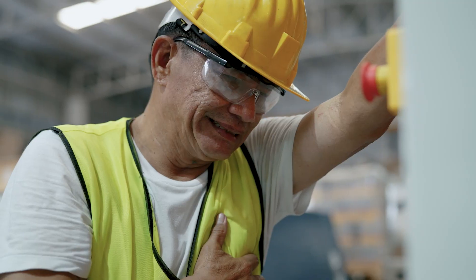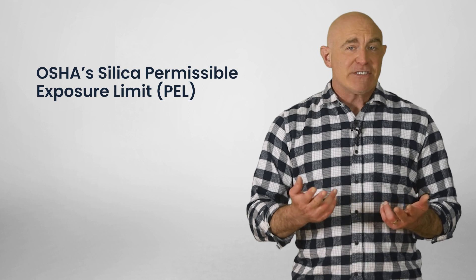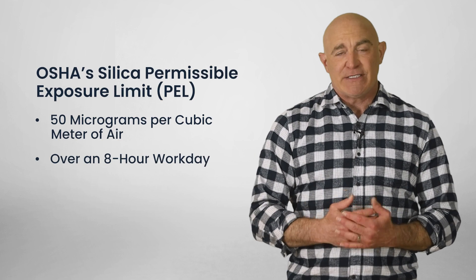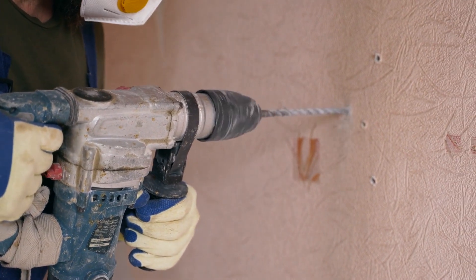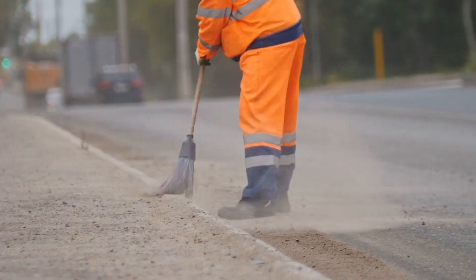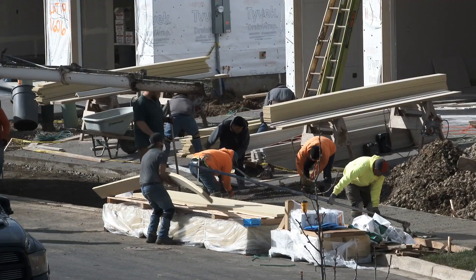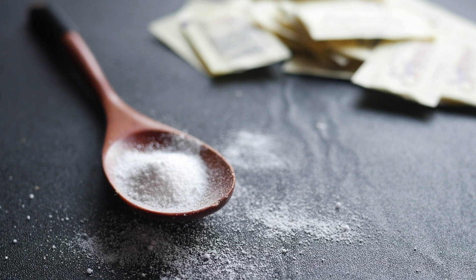Silica dust particles are seriously small — about 100 times smaller than ordinary grains of sand — making them easy to inhale and make their way deep into our lungs. To protect us, OSHA has set the Permissible Exposure Limit, or PEL, for silica at 50 micrograms per cubic meter of air over an eight-hour workday. For a room measuring 10 by 10 feet, the allowable concentration of silica dust would be less than the amount needed to cover Abraham Lincoln's forehead on a penny. For an area the size of a football field, the Permissible Limit would be equal to a single packet of sugar.